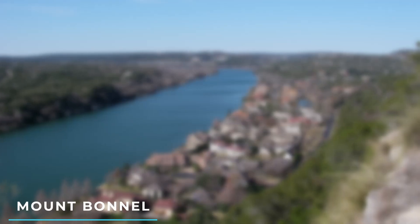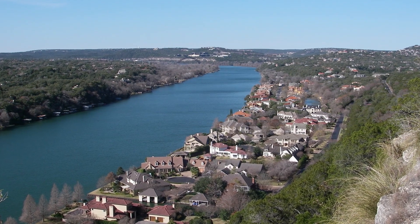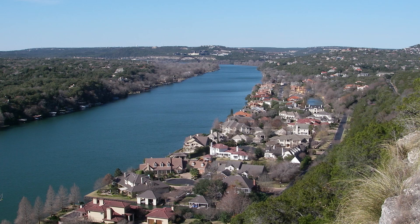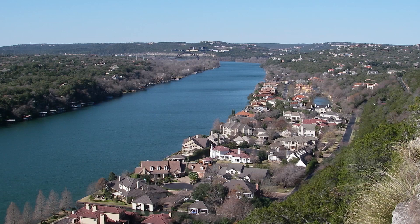10. Mount Bonnell. For stunning views of Austin's skyline and the surrounding hill country, hike up Mount Bonnell. It's a popular spot for picnicking and enjoying panoramic vistas of the city.